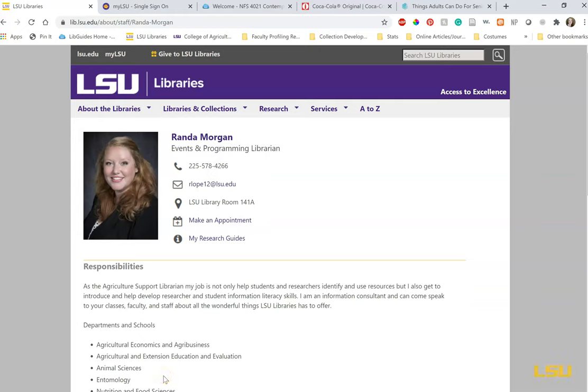Hello, my name is Randa Lopez Morgan and I am the events and programming librarian at LSU, as well as the liaison to the College of Agriculture. Doing research for your papers can be super frustrating, but it doesn't have to be. I can help you find sources for your papers, teach you how to use the databases, explain why you aren't finding anything when you do your search, and help with your citations. I can also help you create a research game plan where we sit down and figure out the best words to use for your search.